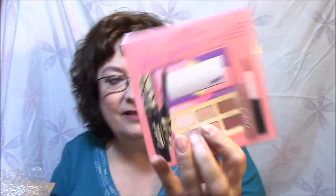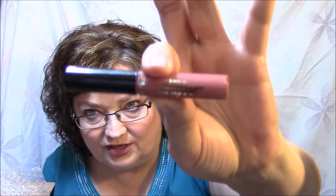Next thing is the Tarte Glam Goodies High Performance Naturals. We get the Tarteist Lash Paint, Tarteist Tees Eyeshadow Palette, and Tarteist Lip Paint in TBT. So we got a kit — and I love Tarte. First I'll look at the Tarteist Lip Paint in TBT. It is gorgeous, a very pretty color, and these are deluxe sample sizes. One swipe — isn't that pretty? I'm happy with that.